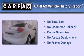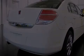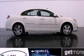Not to mention that this Saturn qualifies for the Carfax Buyback Guarantee. We invite you to contact us today to learn more about this vehicle.